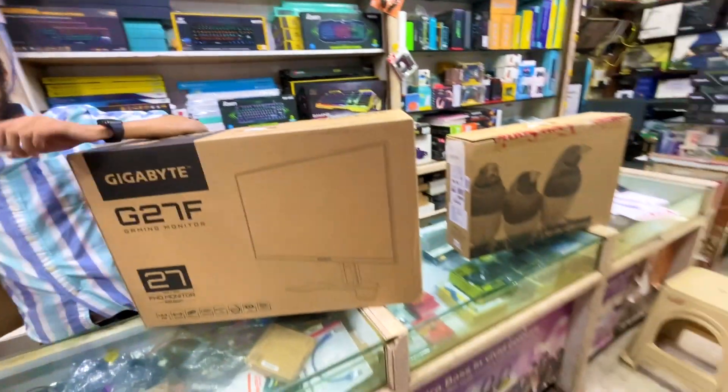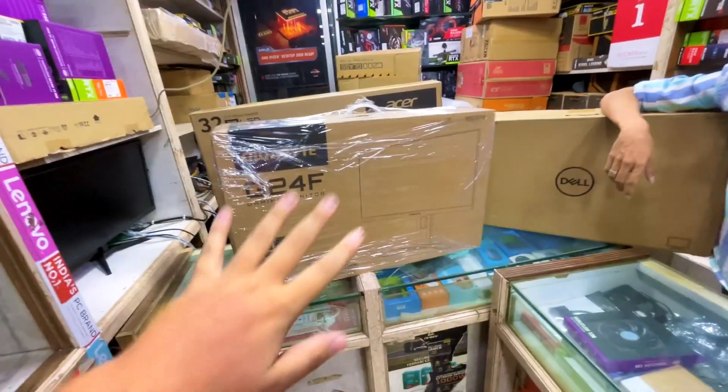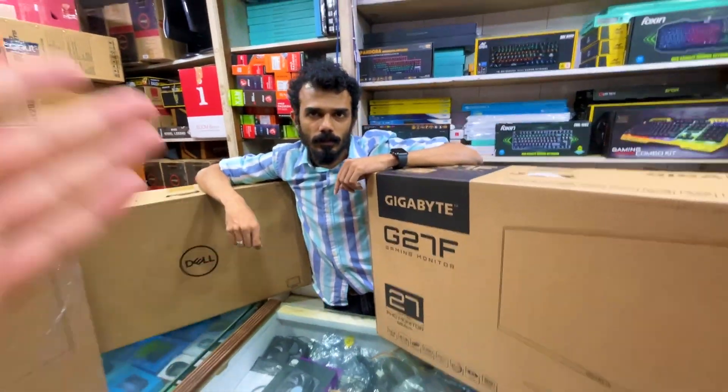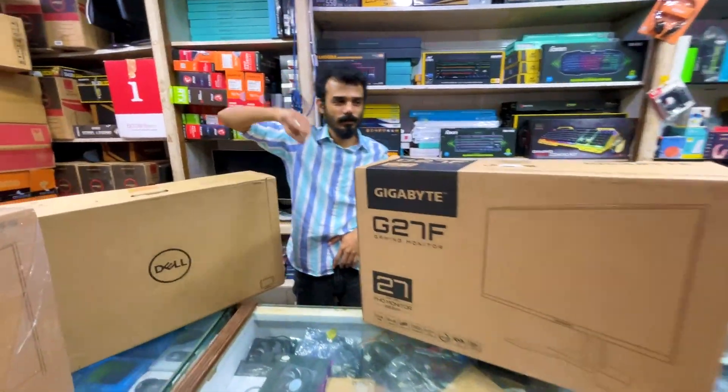Okay guys, so this was the video on monitors. If you like it, please like and subscribe. In the description below, if anyone wants to purchase from Rahul Bhai, you can contact him — he will get you the best prices in the market. Meet you soon. Goodbye. Take care. Shabbat Khair.